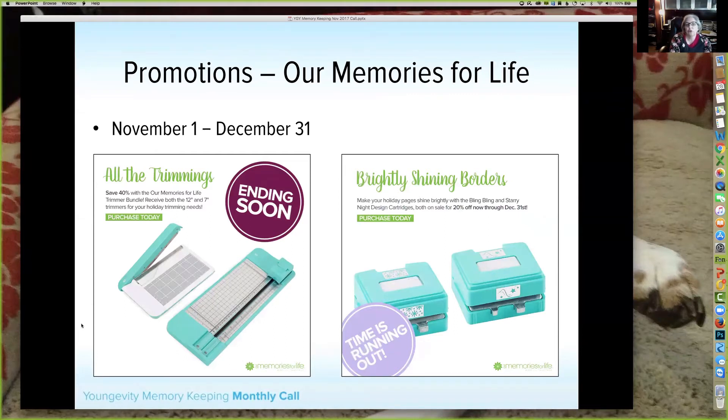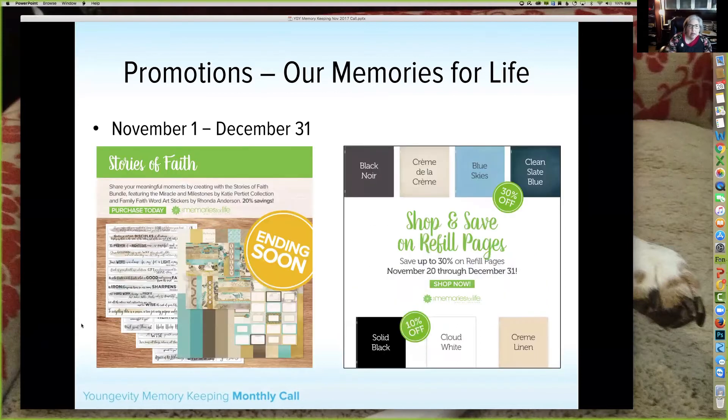Let's go through our promotions — these are going on right now and end December 31st. All the Trimmings is a trimmer bundle with a 12-inch trimmer and a 7-inch personal trimmer, 40% off for both. Then we have two different border design cartridges on sale at 20% off: one is Bling Bling and one is Starry Night, each sold separately. Then we have the Stories of Faith — an amazing bundle that includes the Miracle Milestones by Katie Petite collection plus the Family Faith word art stickers and the neutrals.